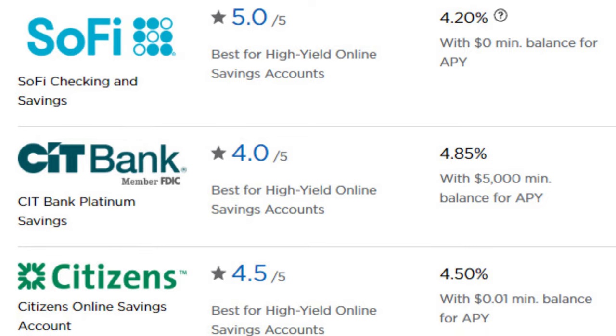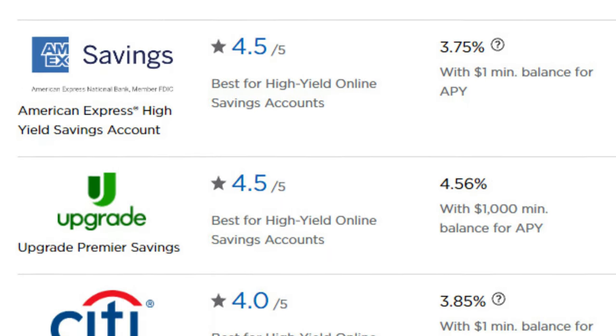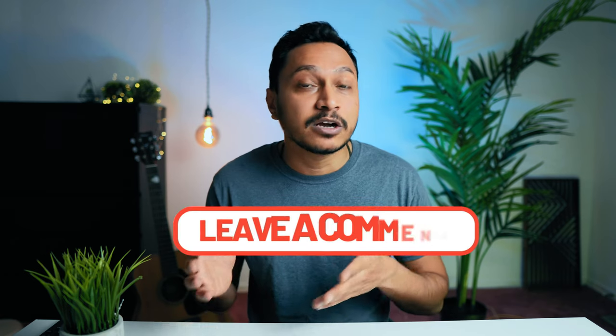If you are in the US and want this kind of savings account but are not interested in Apple's high-yield savings account, there are a few other online banks you can potentially explore. Take time and do thorough research before you jump the gun. For my Canadian viewers, I'll keep you posted on any developments related to Apple savings accounts coming to Canada. If you have any questions or thoughts, feel free to leave them in the comments below.